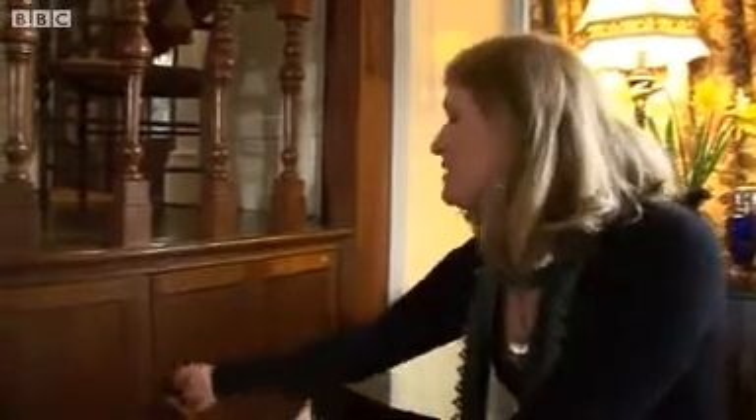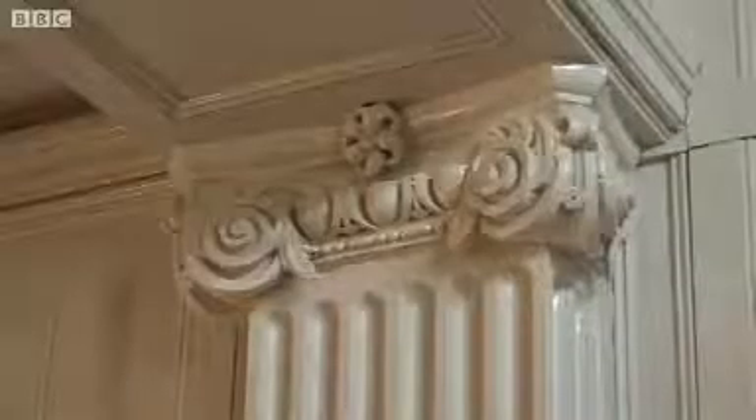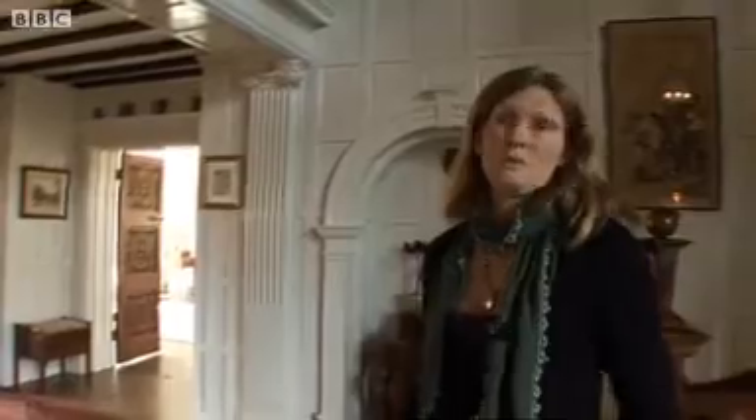One of the puzzles that we had when we first came here was within this little cupboard here — we discovered there were two pilasters which are on rolls and sit within this area. When we looked around the hall, we could see that they probably actually belong somewhere within this area, but we couldn't actually see where they would belong.